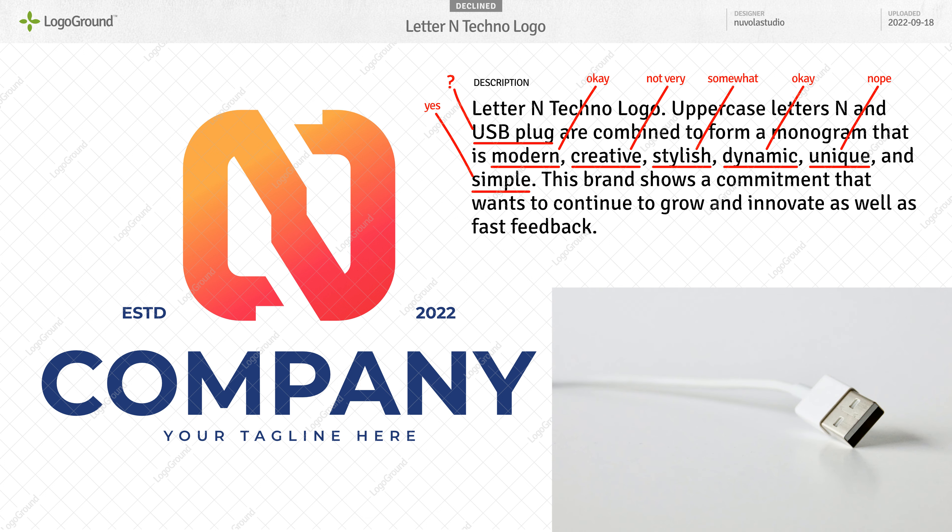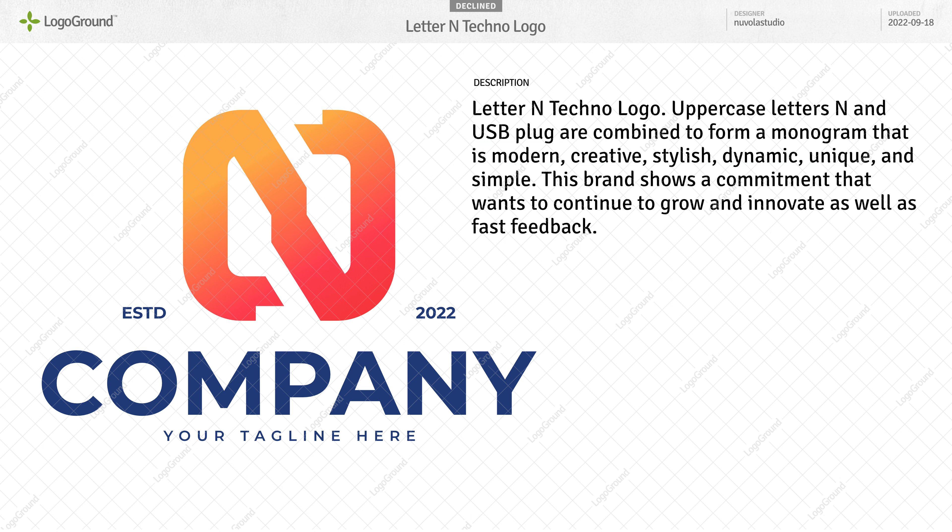I don't see a USB plug — I even Googled it to see if there is some new USB connector that I don't know about. And then this sentence: 'This brand shows commitment that wants to continue to grow and innovate as well as fast feedback.' What? It's very bad English and completely irrelevant. Even if the logo could be approved, it would be declined because of that sentence. In your descriptions, just describe the logo. If you do anything else, your declined logo pain is self-inflicted.